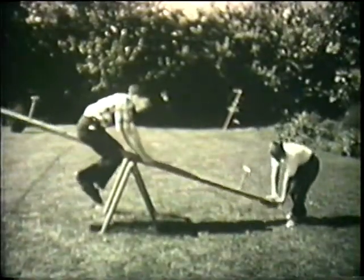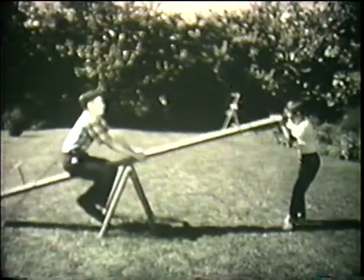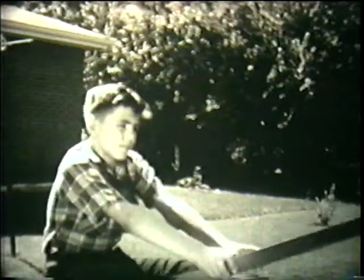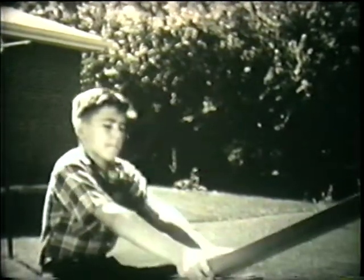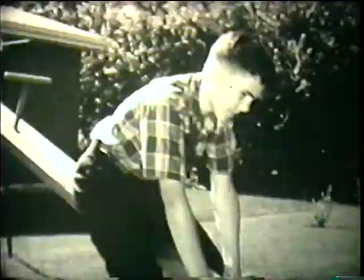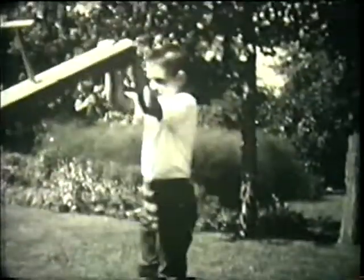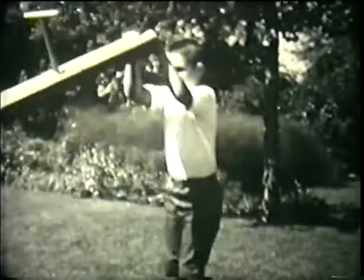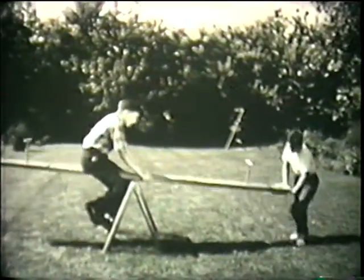A lever makes work easier in the same way. While Dick is able to lift Paul on the seesaw, he moves Paul only a short distance up and down. Yet Dick has to move his end of the seesaw a long distance. This is one way that a lever makes work easier.